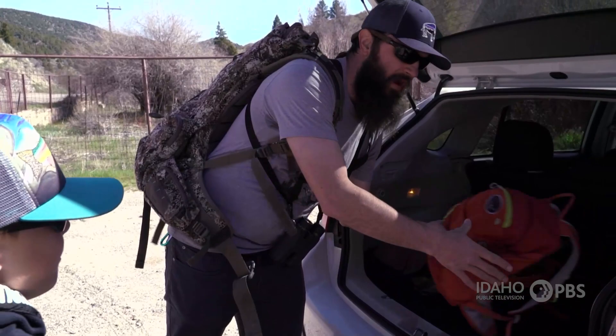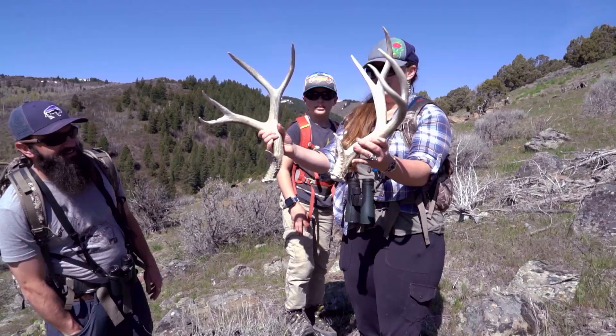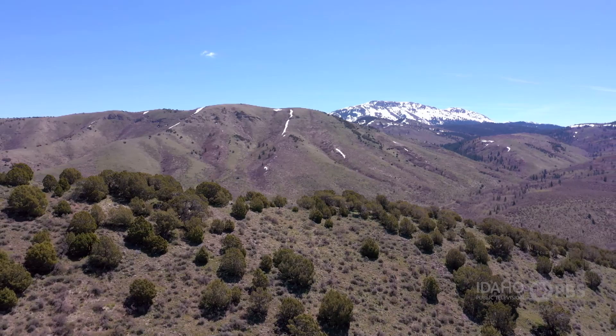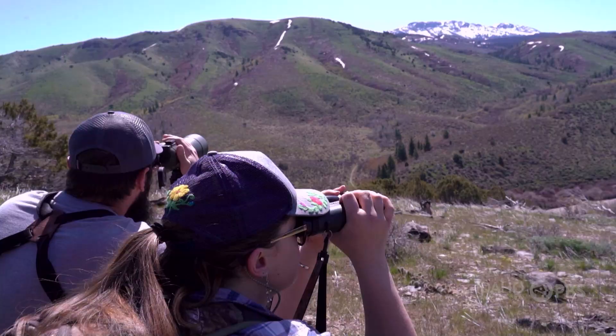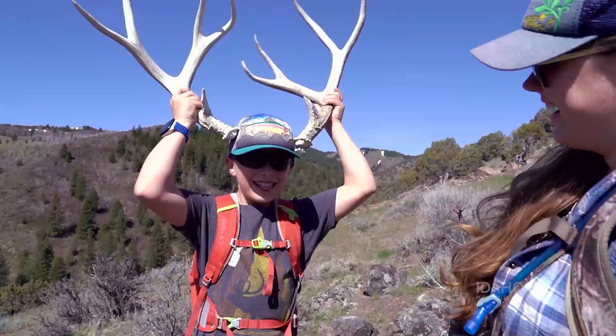Ashley Delonis and her family scout for wildlife over the winter so that come spring they have a pretty good idea where to look for sheds. It's a perfect day to be out shed hunting. You can see everything. There's not a lot of grass that has grown in to cover those potential antlers that we would have otherwise missed.